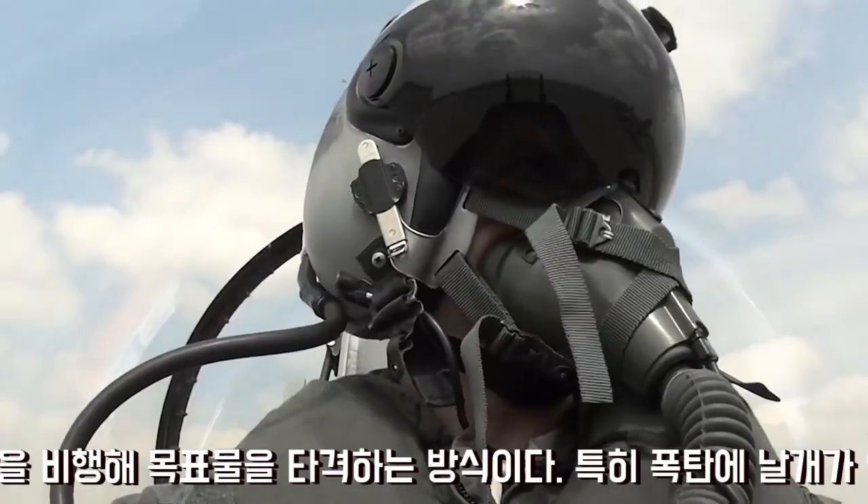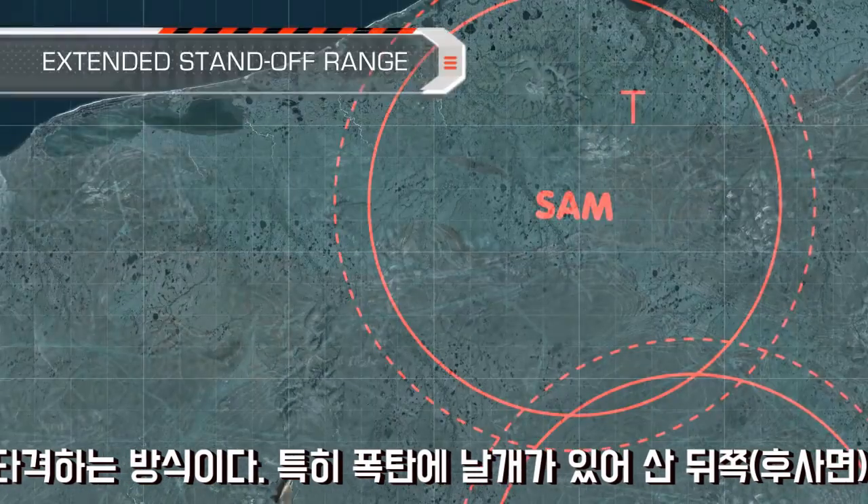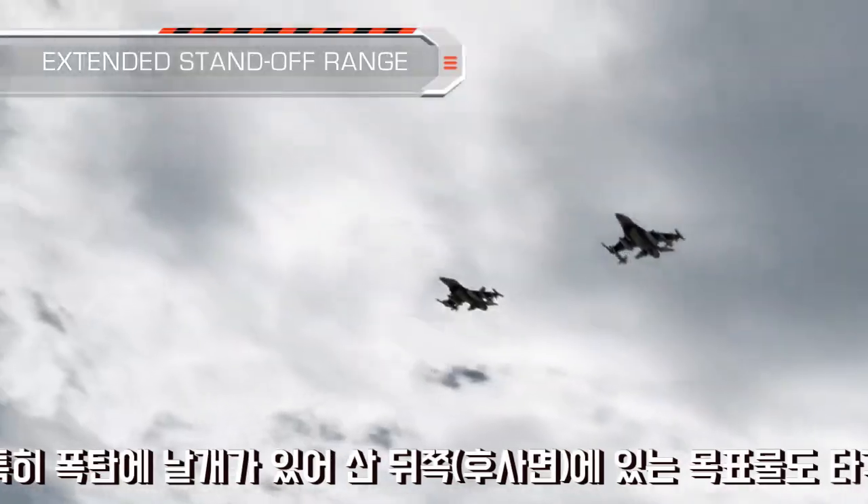To minimize and eliminate aircraft attrition, SPICE, with a standoff range of over 60 km, is launched outside of the enemy's surface-to-air defended area.